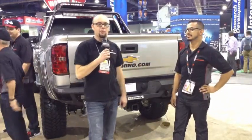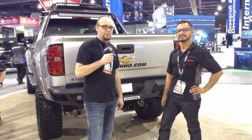Awesome, thanks Ben. A big thank you to Ben and the Go Rhino team here at SEMA 2014. For those of you watching at home, be sure to like and follow us on Facebook, or send us a tweet using the hashtag CanadianTruckPride, and stay tuned for more from SEMA 2014.